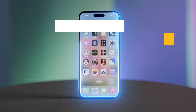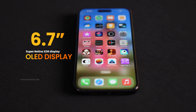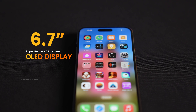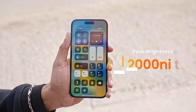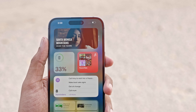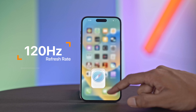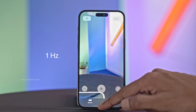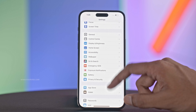The 14 Pro Max has a gorgeous 6.7-inch LTPO Super Retina XDR OLED display whose peak brightness is now increased to 2000 nits, allowing you to view the display clearly even under harsh sunlight. Its 120Hz ProMotion display automatically switches refresh rates between 1Hz and 120Hz depending upon the content you're viewing to enhance your user experience.